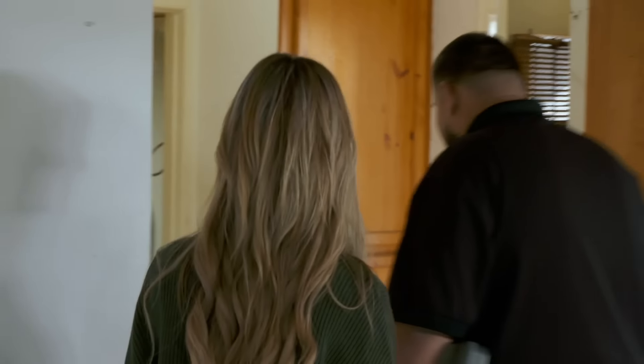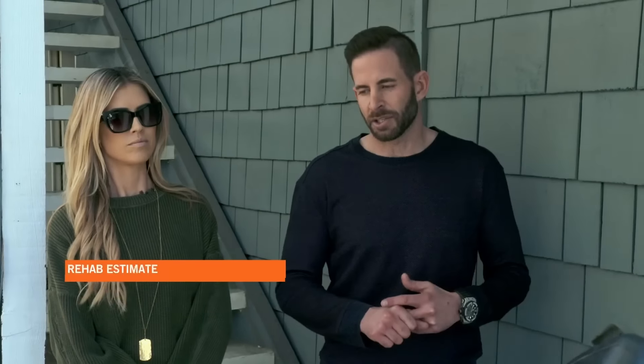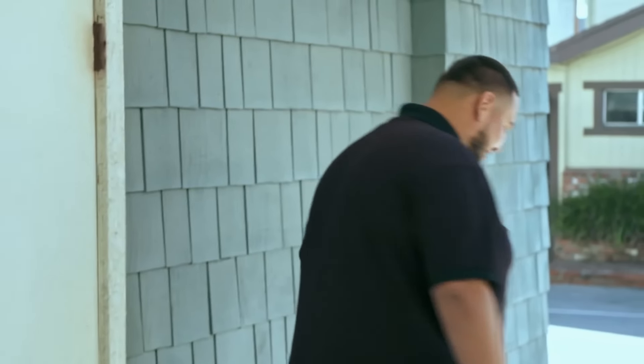Let's talk about the numbers real quick. Complete remodel, high-end finishes — you're looking at around $190,000. So just a regular cosmetic rehab is $190K. Once we open up walls, we're going to find more things and it's going to go up. He's at $190 — let's just be nice and call it $200,000. This house is going to take a long time. I'd really like to get it done in six months.